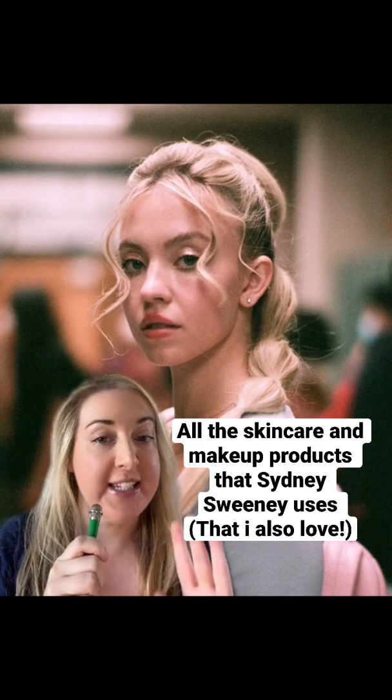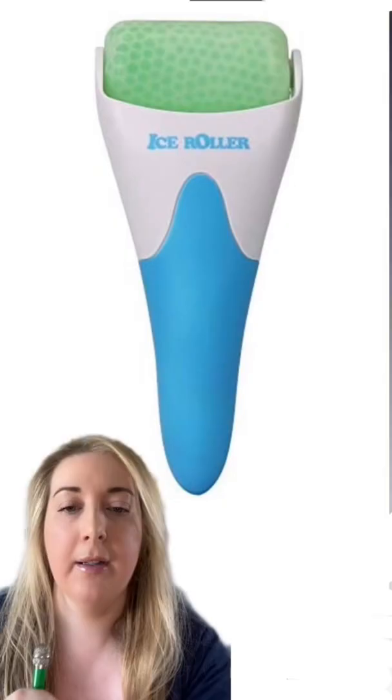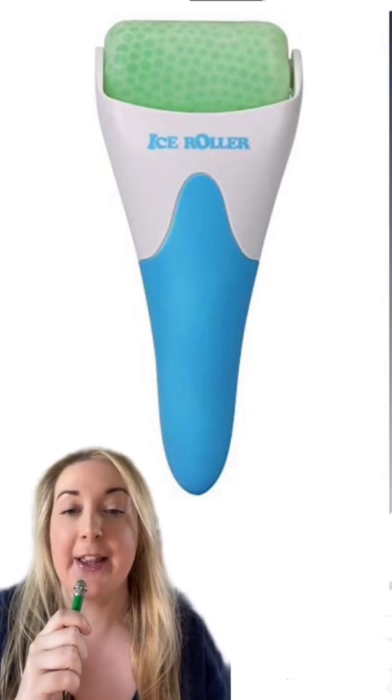Today we're going to talk about all of these skincare and makeup products that Sydney Sweeney uses herself — not in character but in real life — that I also love. I'm Jamie Stone, a longtime beauty blogger, expert, writer, and journalist, and I'm excited because I'm a new Euphoria fan, so let's talk about it.